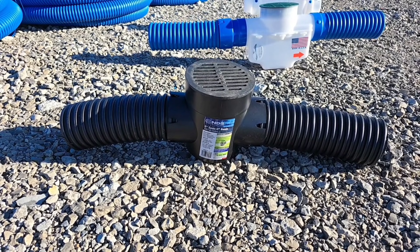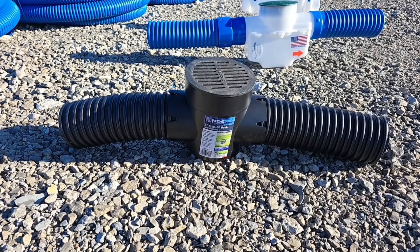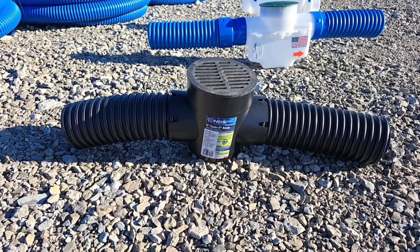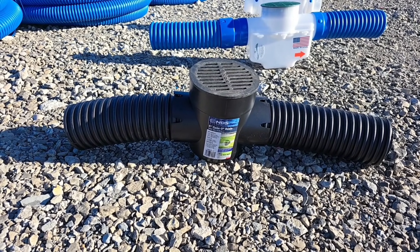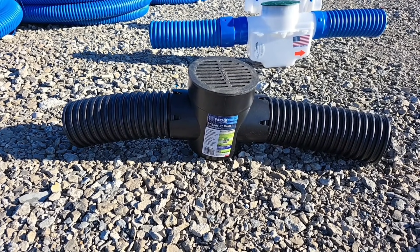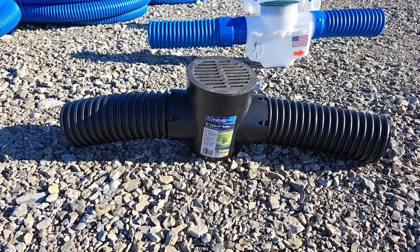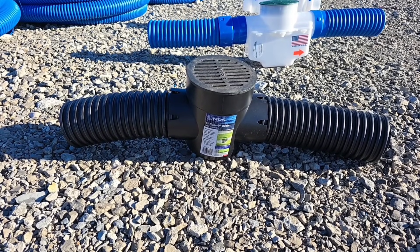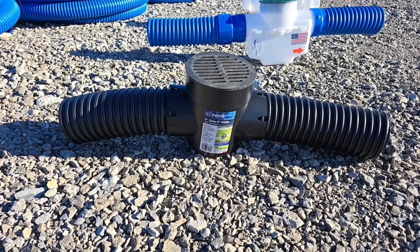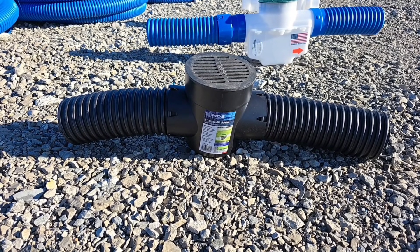You have to call them back out every year to unclog the lines. That service starts at $450 — it averages about $850, and it could cost you up to $1,250. It is the biggest scam in the industry. These guys know what they're building and they know what they're doing, but they have a service truck on the road and they have to keep that service truck busy.